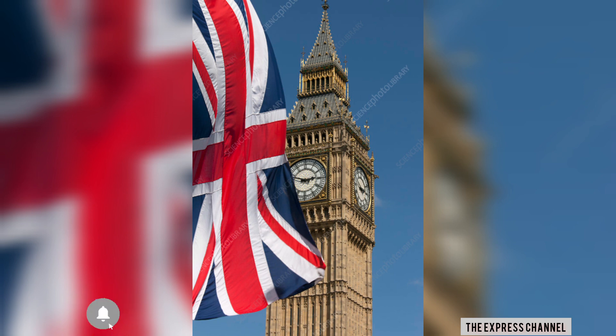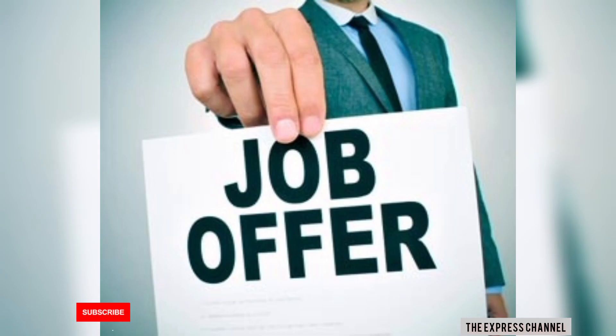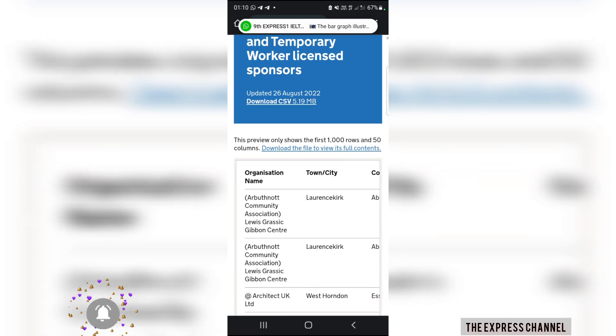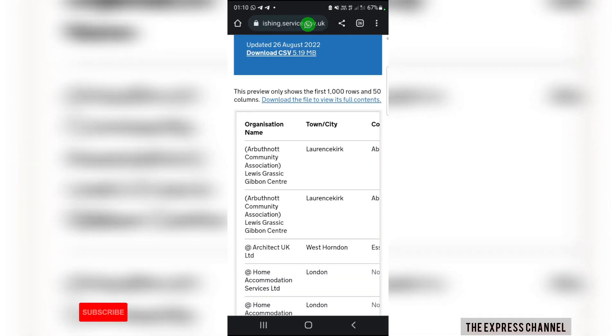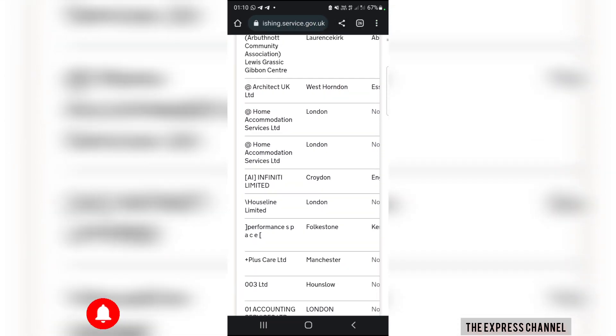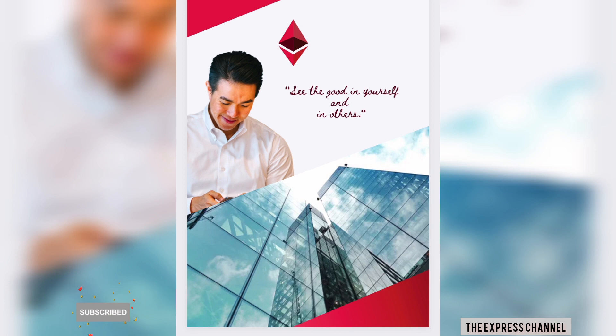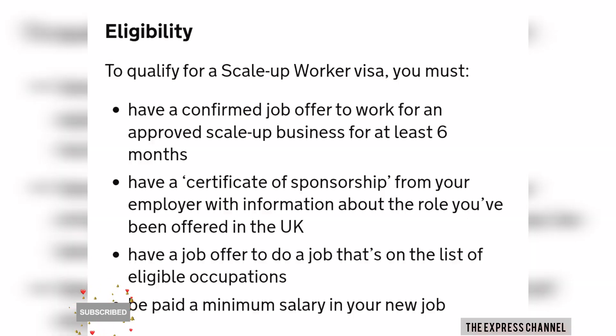How do you qualify for the Scale-Up Visa? First, you must have had a job offer to work for an approved Scale-Up business for at least six months. The job offer must be from a Scale-Up business. I'm going to be dropping the link in the description where you will see the eligible jobs and the companies that are eligible and qualify to give the Scale-Up Visa.